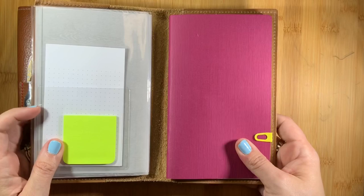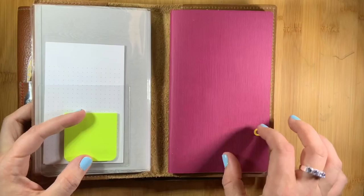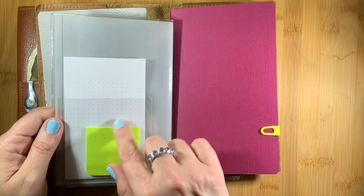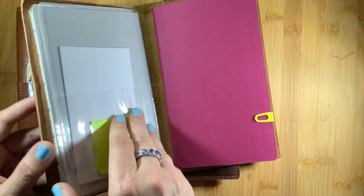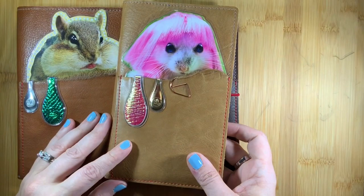I've also been testing using inserts in the folio instead of a thicker notebook. These are B6 slim inserts in Tomo River paper from Paper Penguin. On one side I used the insert by itself, but on the other side I tested it with a dashboard from Chic Sparrow. The pretty part of the dashboard is hidden, but I could have printed it reversed. My adhesive pocket from Target that keeps my Post-it notes and index cards actually still fits behind the insert, so I could keep the dashboard as a pocket option and use inserts instead of a thicker notebook — a very thin, portable way to carry two B6 slim inserts.